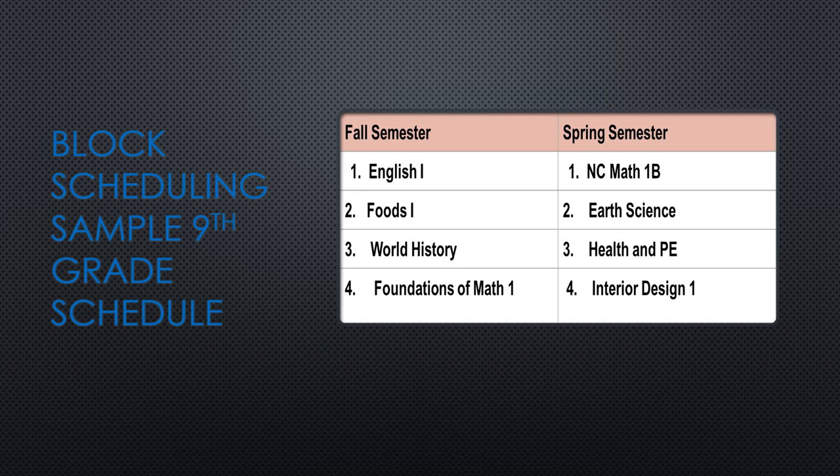Looking at this sample schedule, this student has English 1, Foods 1, World History, and Foundations of Math their first semester. They take those classes every day from August to January, take final exams in January, and are done with those classes. Then in the spring semester they have Math 1B, Earth Science, Healthful Living, and Interior Design — taking these every day for the second semester, with final exams in June.